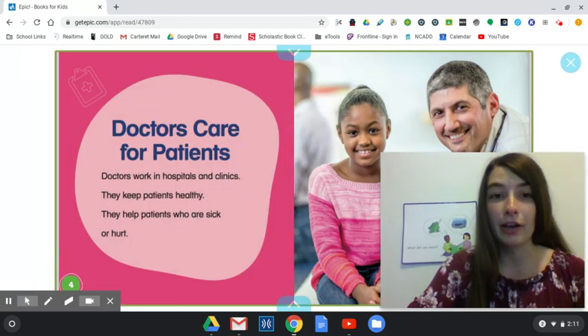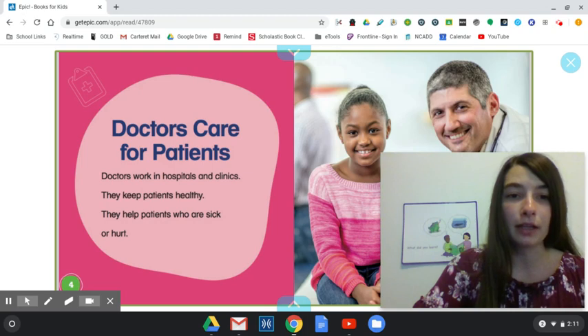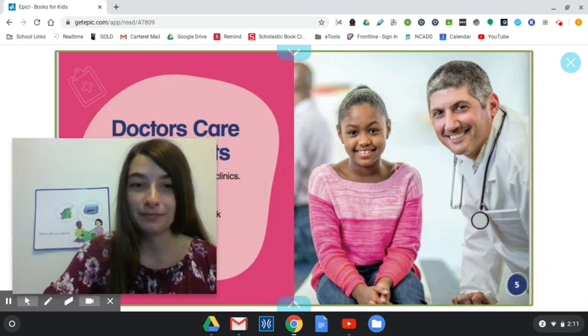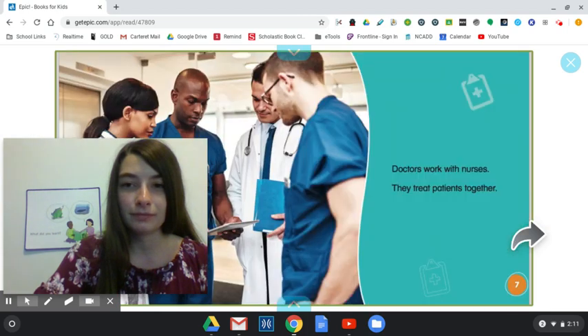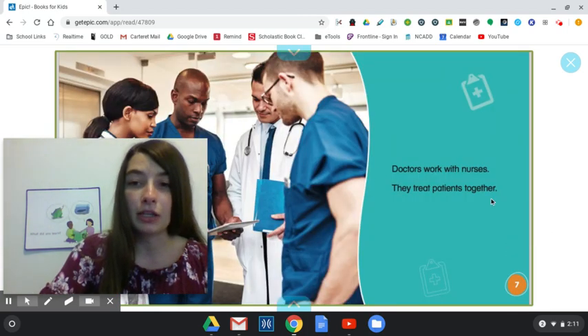Doctors care for patients. Doctors work in hospitals and clinics. They keep patients healthy. They help patients who are sick or hurt. Doctors work with nurses. They treat patients together.